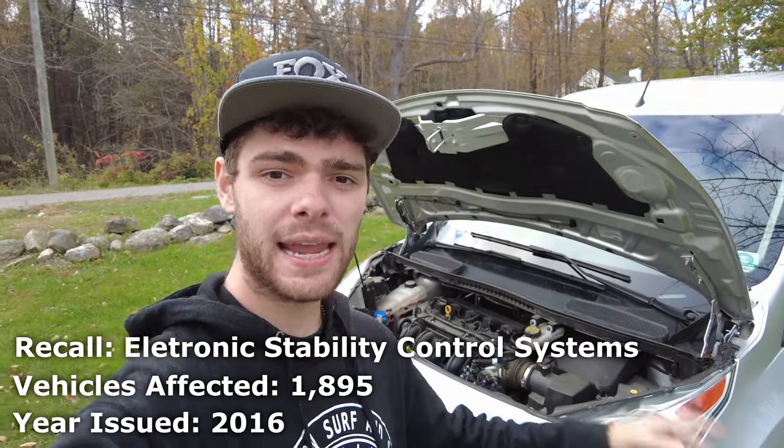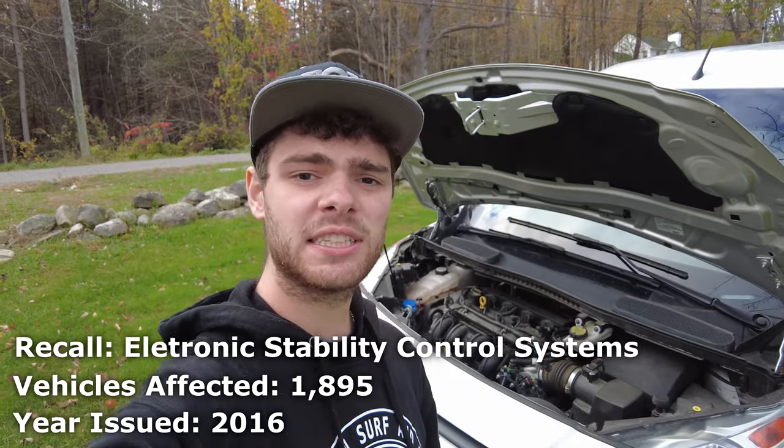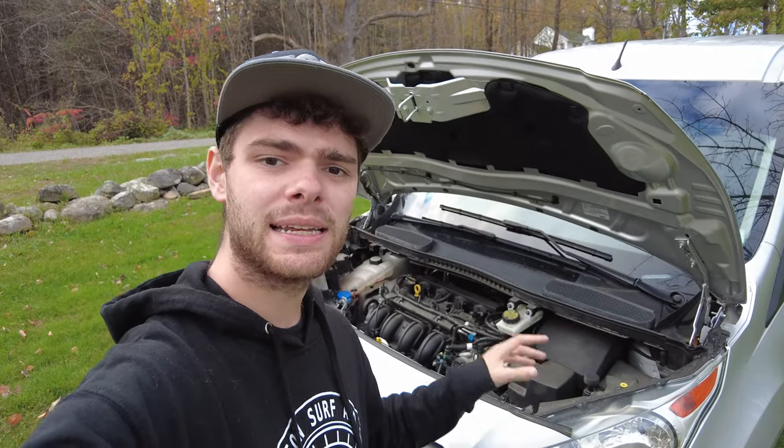In 2016, Ford released a recall stating that if your brake hydraulic control unit became contaminated, some of your braking systems and stability control systems would become less effective and degrade in performance. This one only affected 2016 model vans.